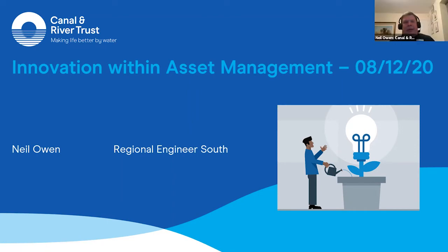Thank you, Bernard. As Bernard has just introduced, I'm going to talk about innovation within Canal & River Trust, but I'm really emphasising within asset management, which is the team I work with. As Bernard said, I'm Regional Engineer for the South, and my team covers the East Midlands region.